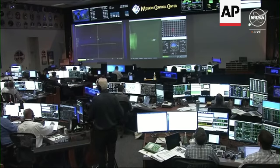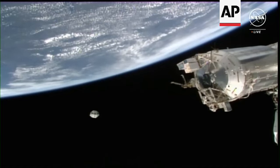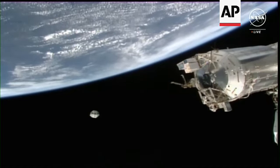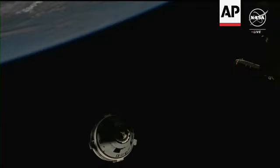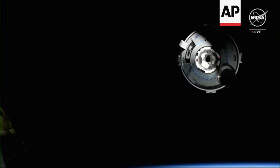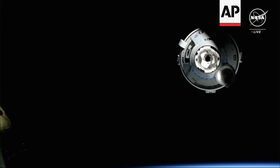They are still at that 260-meter hold point. Starliner is now approximately 90 meters away from the International Space Station. We are coming up on 30 meters from the International Space Station, getting a beautiful view now of Starliner as it continues its approach.